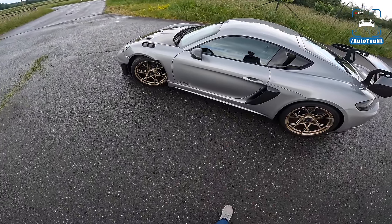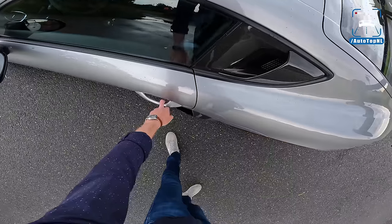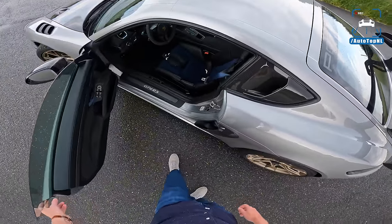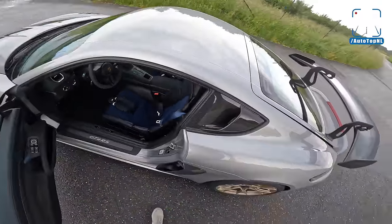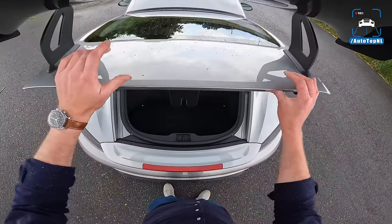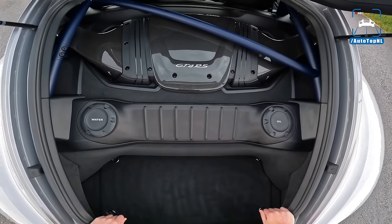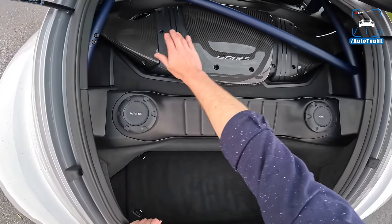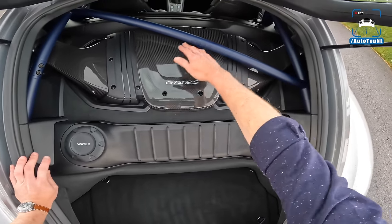Those magnesium wheels are very very expensive — around 10,000 euros I think. I'll show you guys the engine. You can actually see the top of the airbox here, this carbon piece, and you can see the intakes on the left and right with a beautiful blue cage.